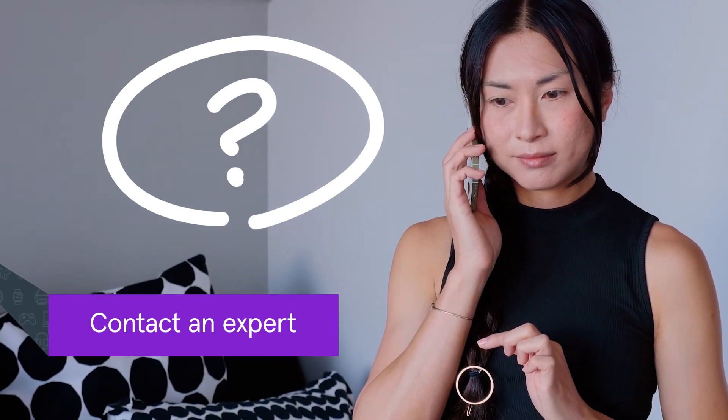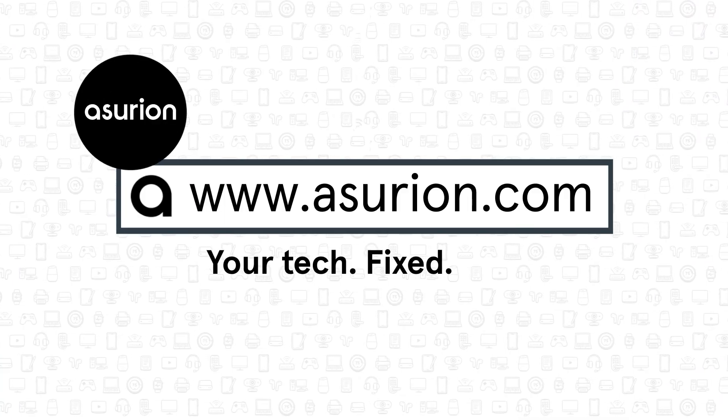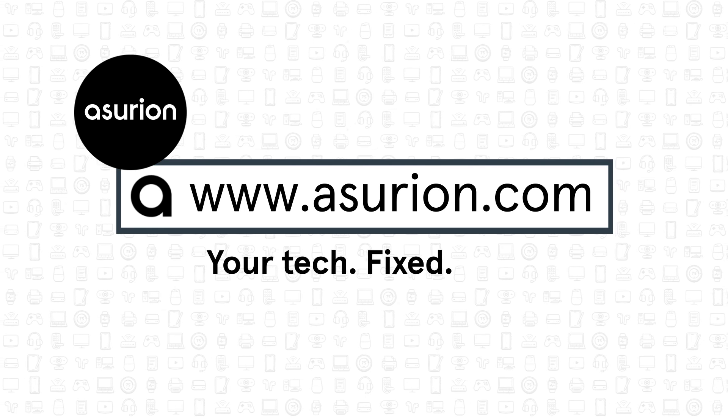Still no luck? It might be time to contact an expert. Your device could be broken or have hardware issues. For professional help fixing your tech, visit Asurion.com. And don't forget to like and subscribe to our channel for more tech tips.